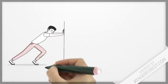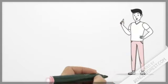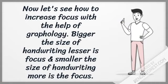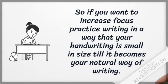For determination I have already created a video before, the link of which is available in the description box. Now let's see how to increase focus with the help of graphology. Bigger the size of handwriting, lesser is the focus, and smaller the size of handwriting, more is the focus. So if you want to increase focus, practice writing in a way that your handwriting is small in size so it becomes your natural way of writing.